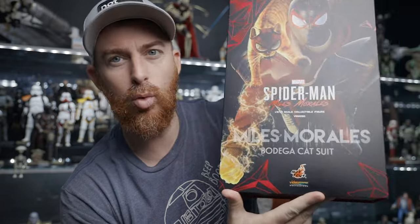What's going on guys, Ryan with Gentle Patrol back with another video. Today we've got Hot Toys Miles Morales Bodega Cat Suit. Let's check it out.